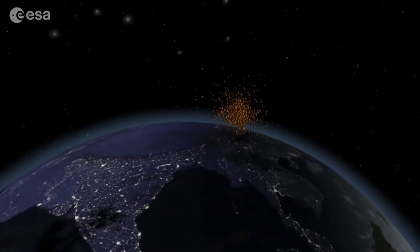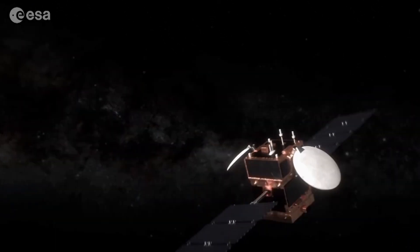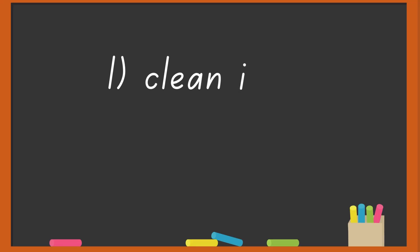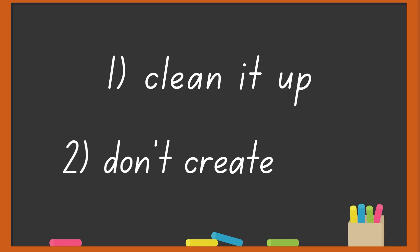If we don't clean up outer space, we could eventually create an uncontrollable chain reaction called the Kessler syndrome, where debris collisions create more debris over and over until space is no longer accessible. So what do we do? Well, there are two parts to the solution: we need to clean up current space debris and stop creating more.